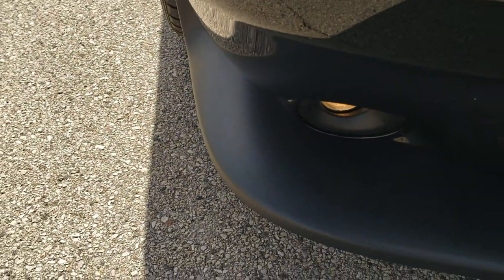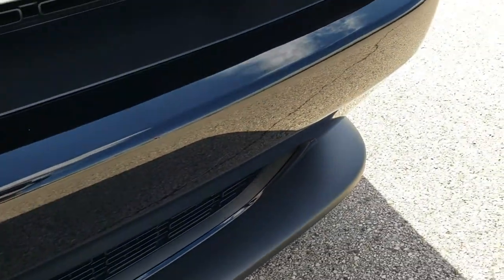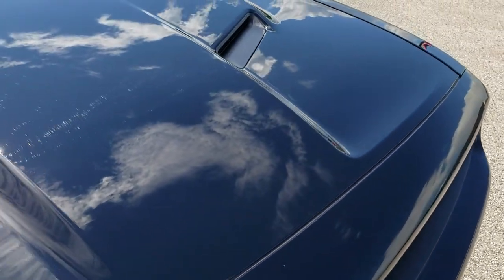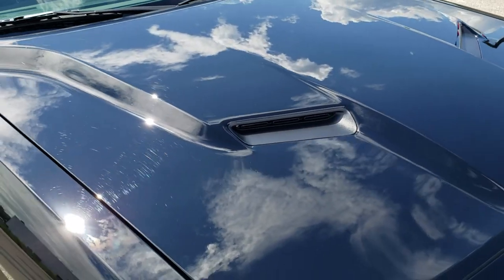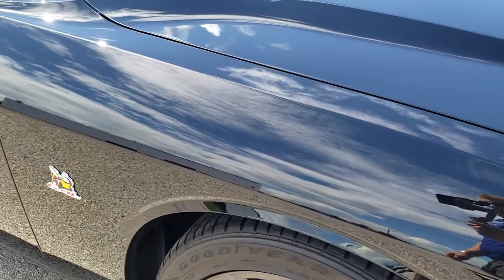No major dents or cracks on the lower valance. The front bumper is in great condition — no cracks or scuffs. And the hood is in excellent shape as well, no dents or dings.